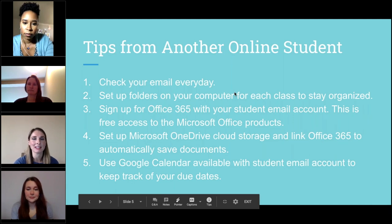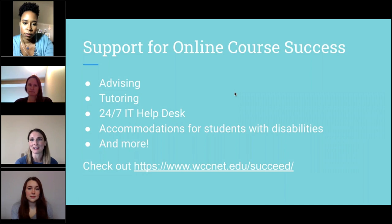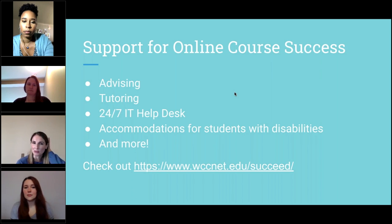With this great topic of supports, I want to make sure we mention the different ways you can get support as an online student. We have virtual advising and tutoring, the IT Help Desk available 24/7, success coaches assigned to work with students on goal setting, time management, and navigating campus resources. We have accommodations for students with disabilities, and a whole lot more. There's a web address where you can learn more about the different resources available to help you be successful in your online courses at Washtenaw.